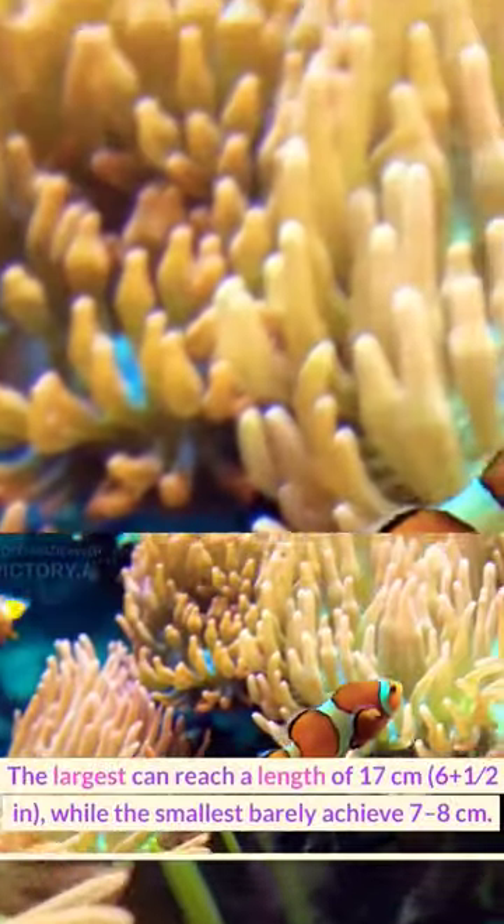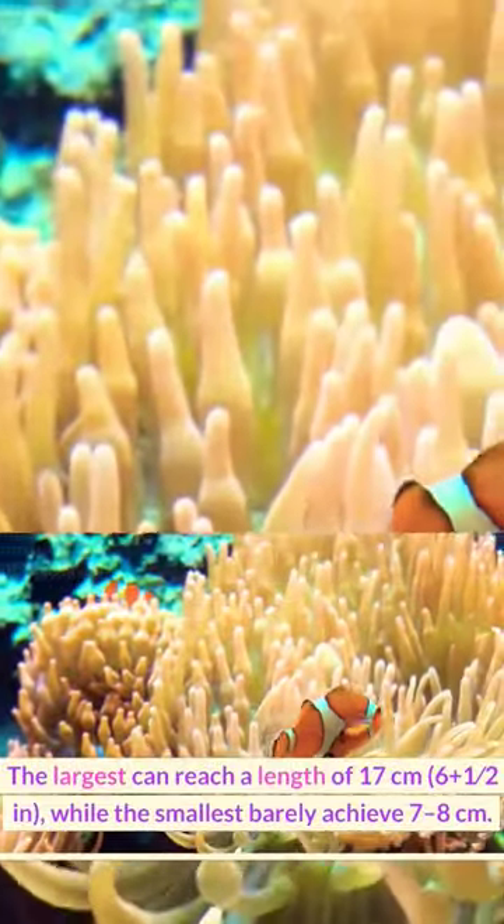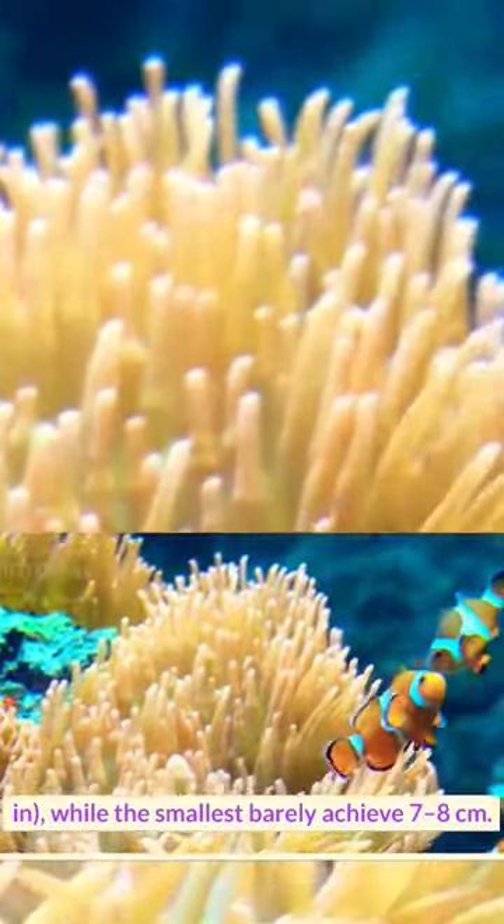The largest can reach a length of 17 cm (6 and a half inches), while the smallest barely achieve 7 to 8 cm.